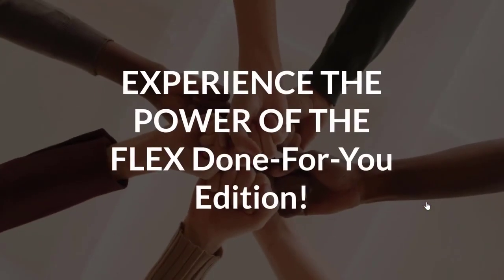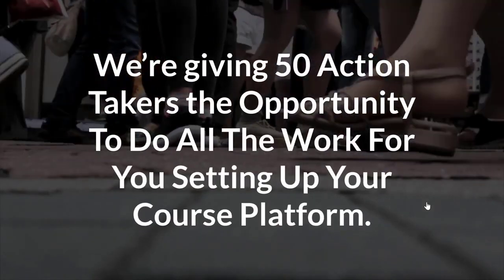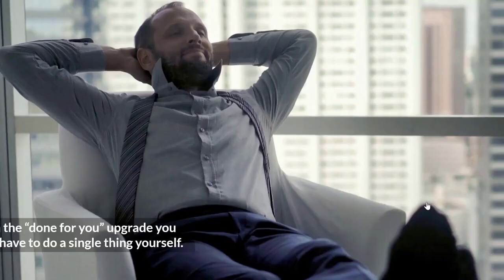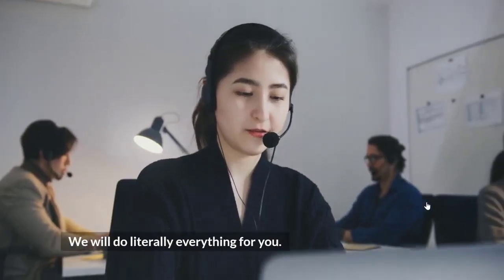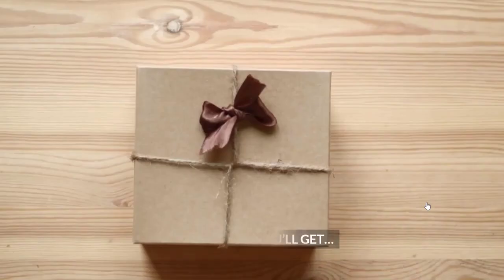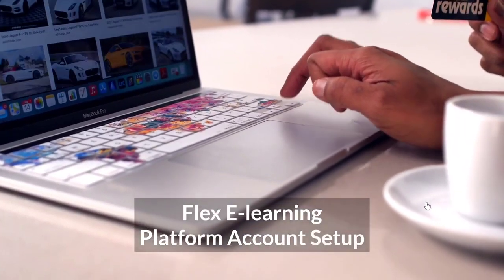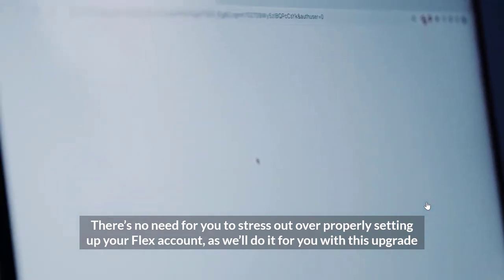Experience the power of the Flex Done For You edition. We're giving 50 action-takers the opportunity to have all the work done for them, setting up your course platform. With the Done For You upgrade, you won't have to do a single thing yourself — we'll do literally everything for you. Here's what you'll get: Flex eLearning platform account setup. No need to stress over properly setting up your Flex account, as we'll do it for you with this upgrade.